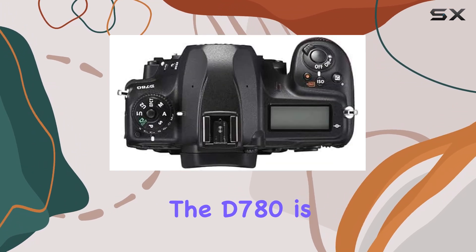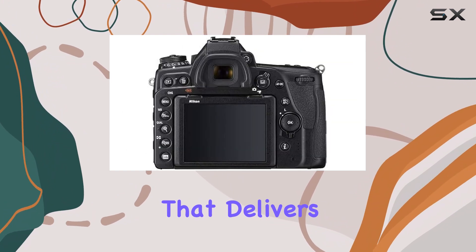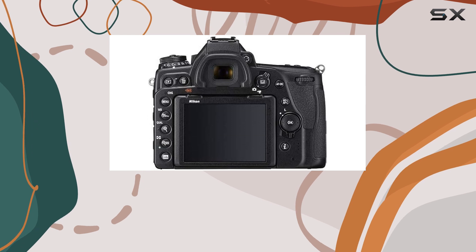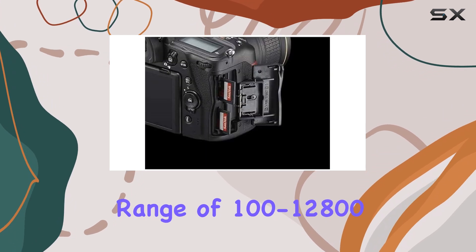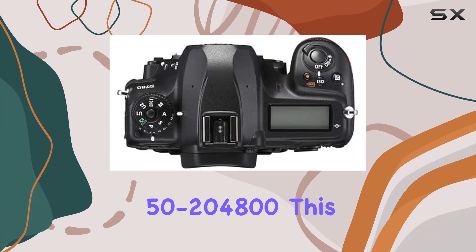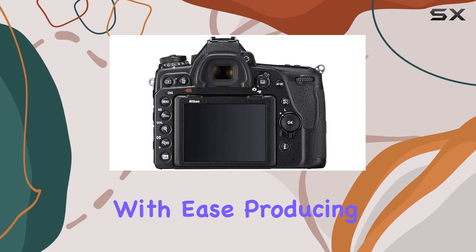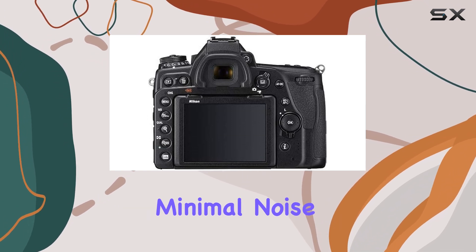At the heart of the D780 is a 24.5 MP full-frame CMOS sensor that delivers exceptional image quality. With an ISO range of 100 to 12,800, expandable to an impressive 50 to 204,800, this camera handles low-light situations with ease, producing images with minimal noise.